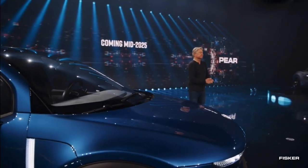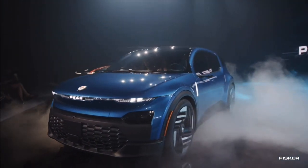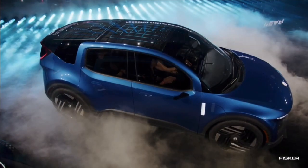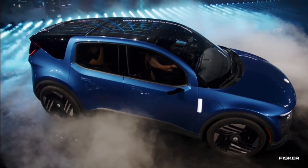This is the PAIR, which stands for Personal Electric Automotive Revolution.